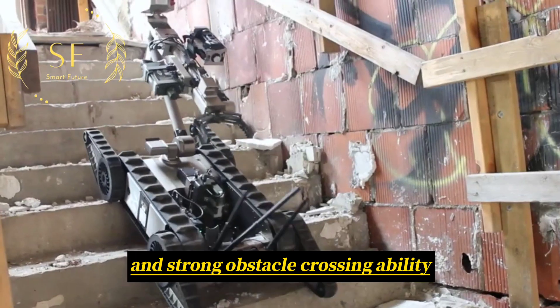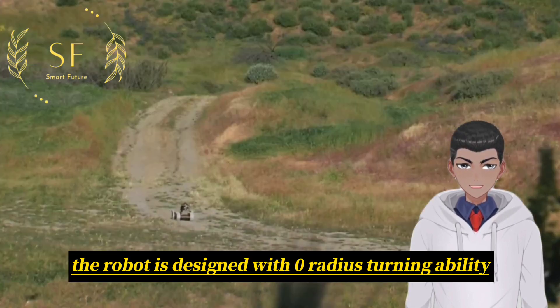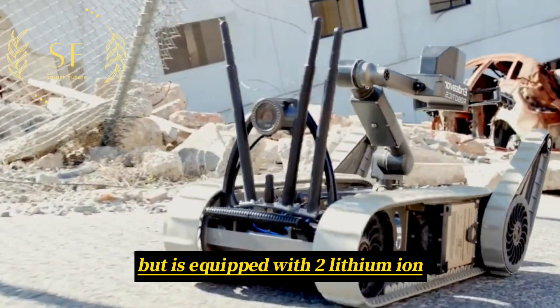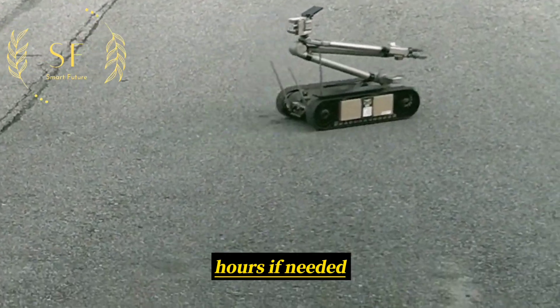With strong obstacle-crossing ability, it can traverse surfaces such as mud and rocks. The robot is designed with zero-radius turning ability and can climb slopes of up to 60 degrees. The PackBot has a slow speed but is equipped with two lithium-ion rechargeable batteries which can operate for four to eight hours.